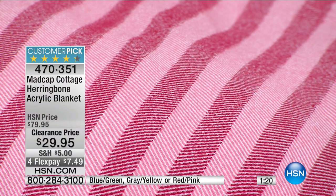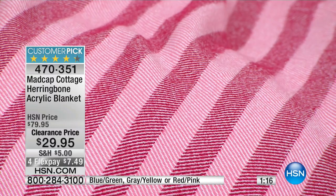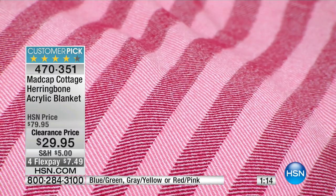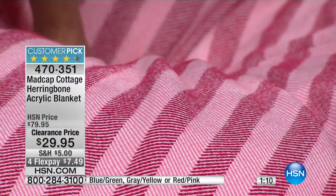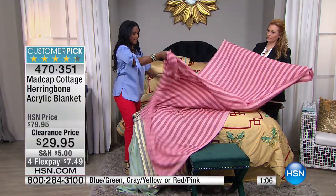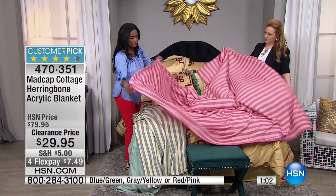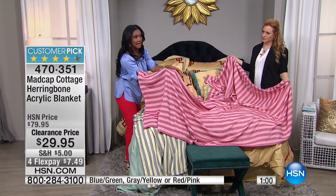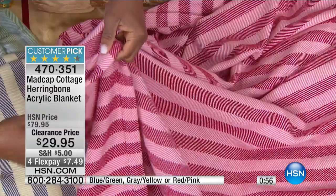We're talking about herringbone — a pattern and design that we don't often see in blankets. But it's a nice lightweight blanket. If I do this, you can see how light it is. This is a nice summer-weight blanket, a beautiful layering piece, and you can see how thin it is.